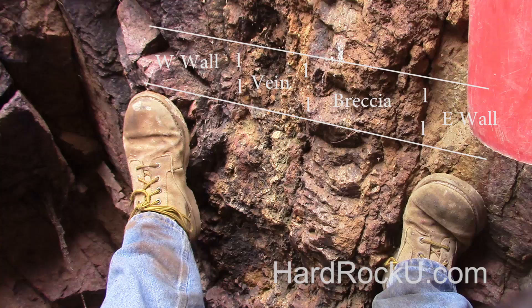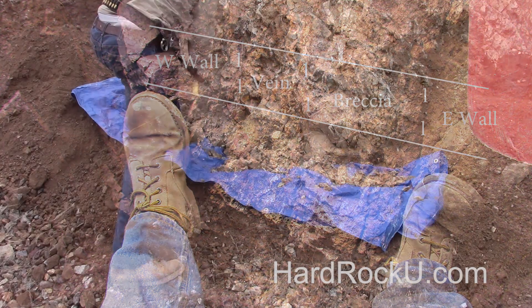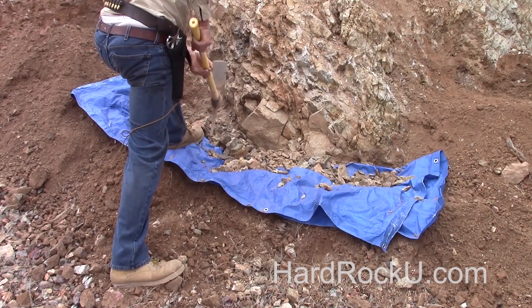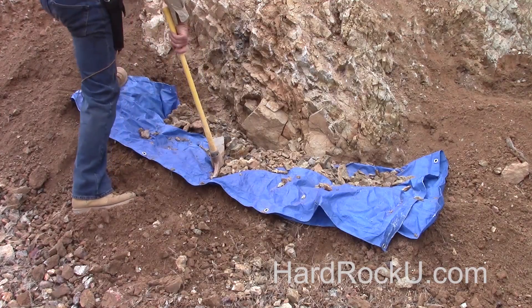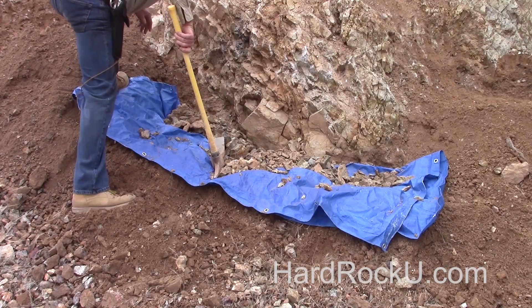Remember the three basic rules of getting a representative sample. First: sample all structures separately. Second: take an even cut all the way across the structure if possible. And third: take as large a sample as you can considering your circumstances. Happy prospecting, and keep it safe.